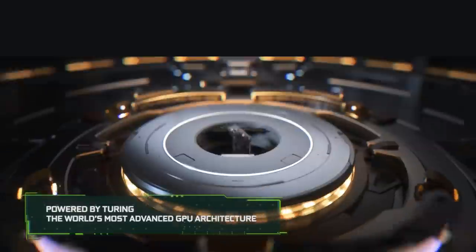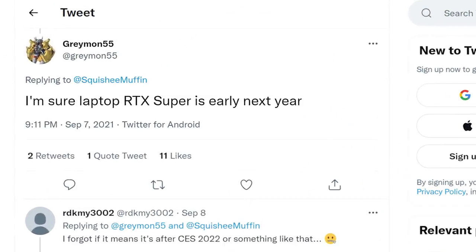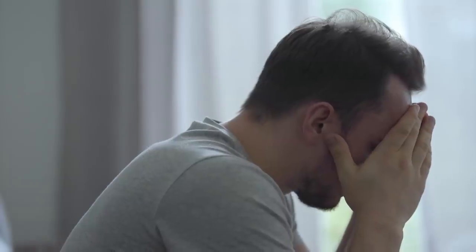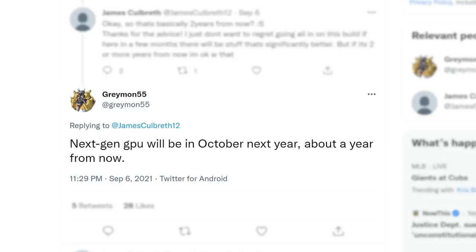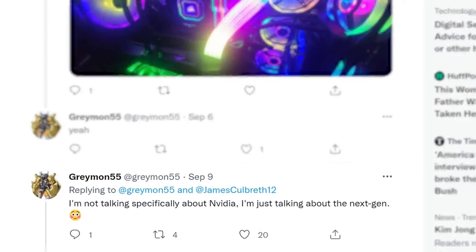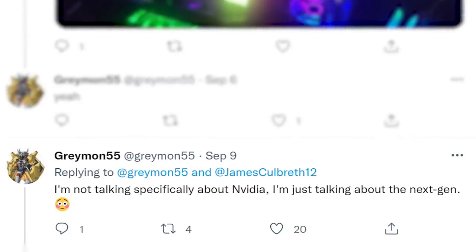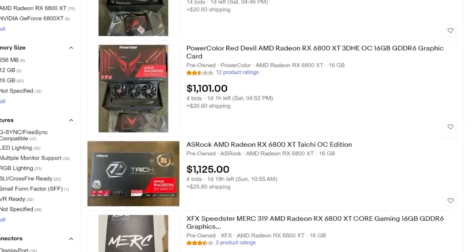Lastly for today, it looks like we have the launch timing for NVIDIA's upcoming Super cards, as well as their RTX 4000 and AMD's RX 7000 GPUs. Known leaker Greymon55 reiterated an earlier tweet to say he's sure the RTX Super Laptop cards are coming early next year. He didn't mention desktop variants, but those will likely come eventually. More interestingly, in a reply to another user, Greymon55 stated that next-gen GPUs will arrive in October of next year, and he later clarified he didn't just mean NVIDIA's GPUs — so he's likely talking about both AMD and NVIDIA. He could be more or less guessing, but the specific month of October definitely seems more concrete. Either way, late next year sounds to be the date for next-gen GPUs. Let's just hope we can finally buy GPUs when they're released.